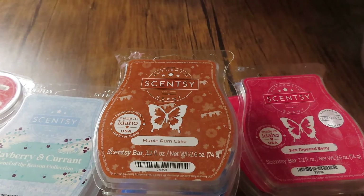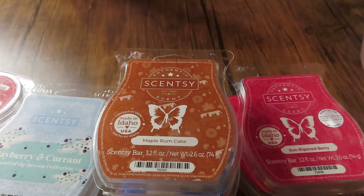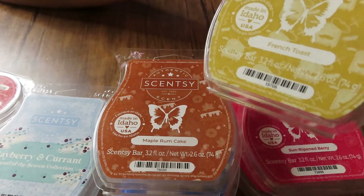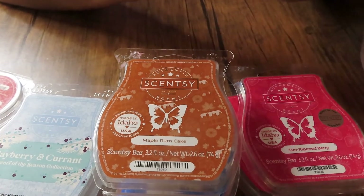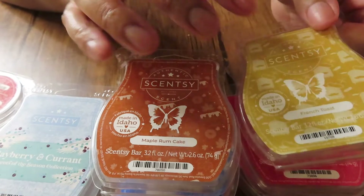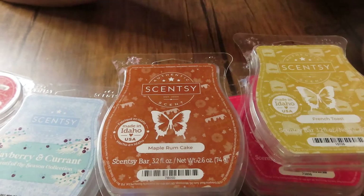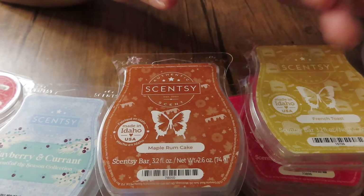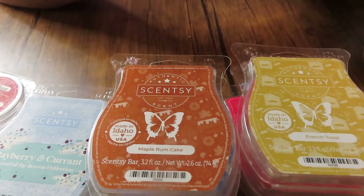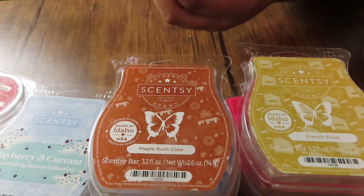French Toast is what I'm warming today in my open concept. It's good — my son really loves this scent and it is true to its name, it definitely smells like french toast. It's a strong performer for me. I just felt like smelling some type of bakery so I wanted to put that in today.